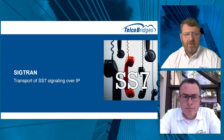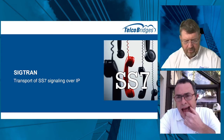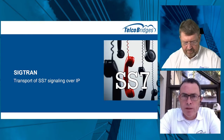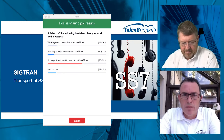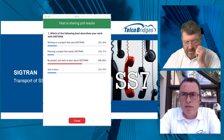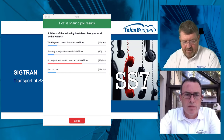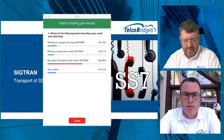Now let's talk about SIGTRAN. A quick poll: which of the following best describes your work with SIGTRAN? Results show 16% are working on it, 11% planning a project, 59% have no project but just want to learn about SIGTRAN, and 15% are just curious. Thanks everyone for responding.